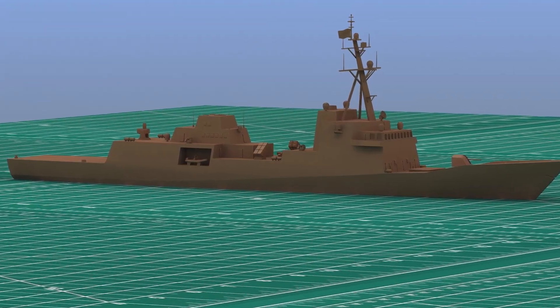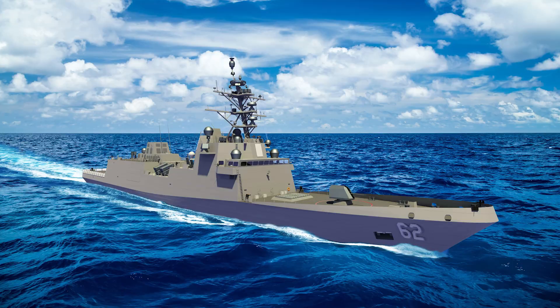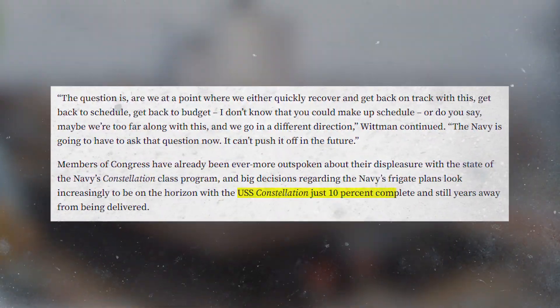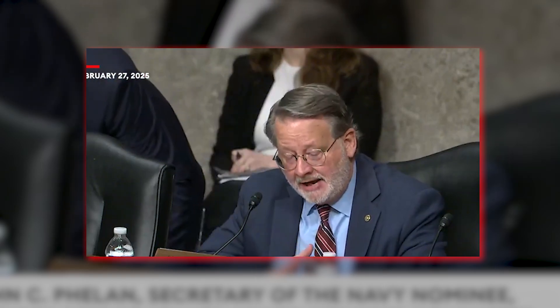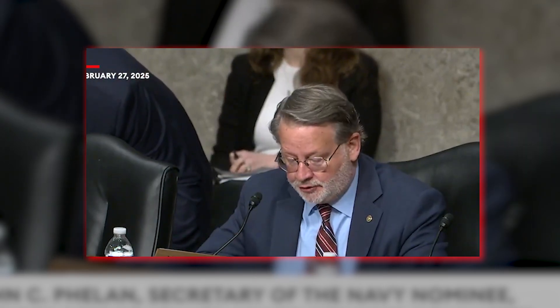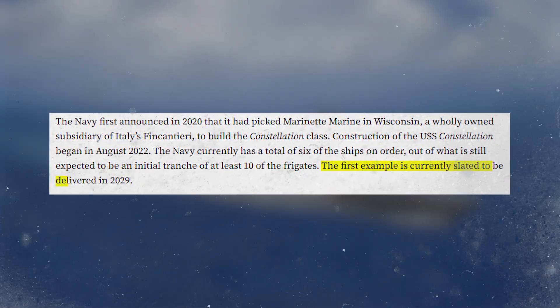Construction began in August 2022, before the drawings were frozen. Design completeness is still awaiting functional design approval, now projected for late summer 2025. Build progress sits at approximately 10% on the lead ship after nearly three years. Contracting delays, skilled personnel shortages, and overspending related to shipbuilding have all taken their toll. Delivery date has slipped from 2026 to 2029 — a 36-month delay baked into the books.